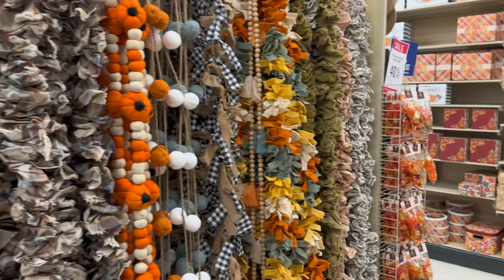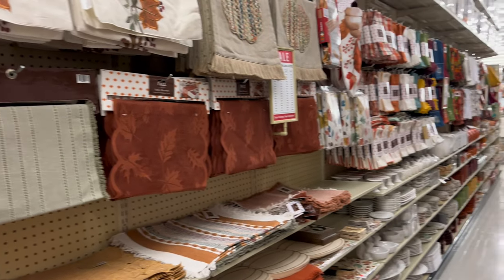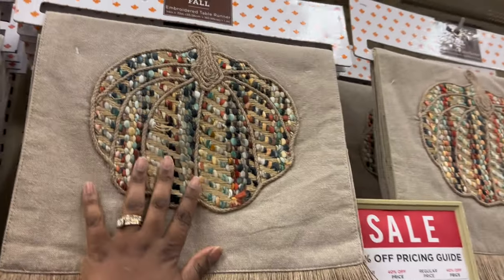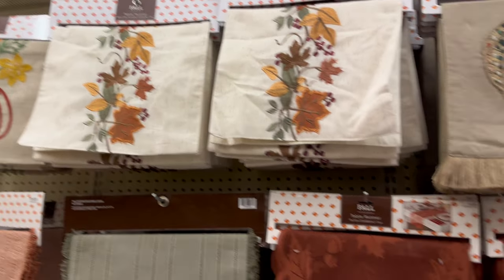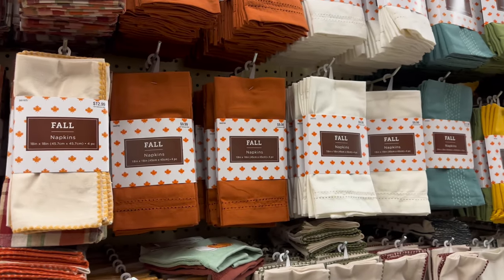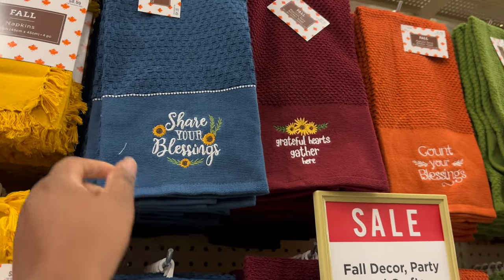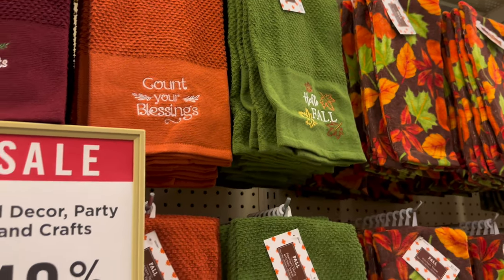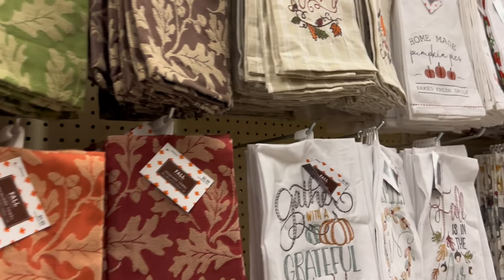Let's get to the next aisle — my favorite aisle, the kitchen table decor! I did not see this table runner last year, and they've got more table runners up there too. They also have some new napkins in here. Take a look at all their napkin collections: Share Your Blessing, Grateful Hearts, Gather Here, Count Your Blessings, Hello Fall — that's cute!